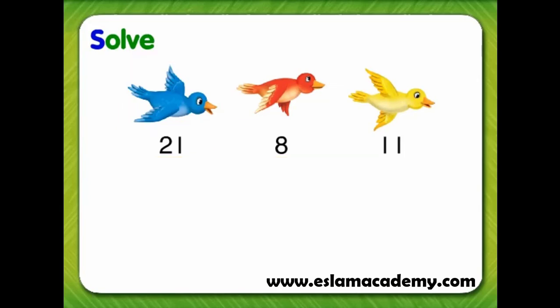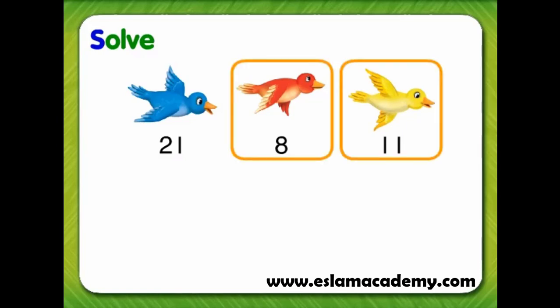Now, we can guess that maybe she saw red birds and yellow birds. Let's try it. 8 red birds plus 11 yellow birds equals 19 birds. That guess wasn't correct either, since 8 plus 11 was not equal to 32.